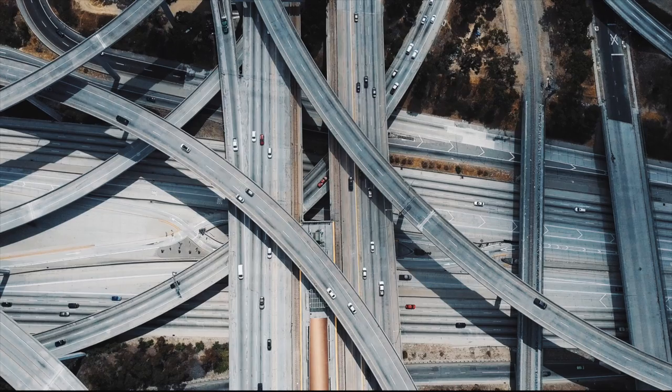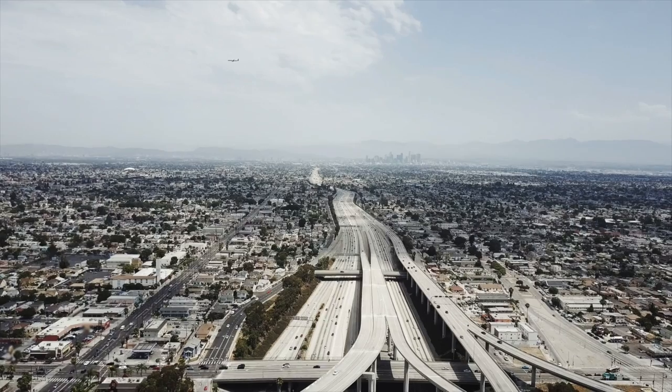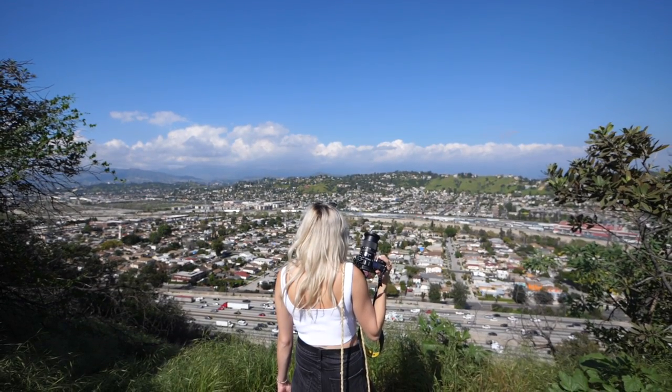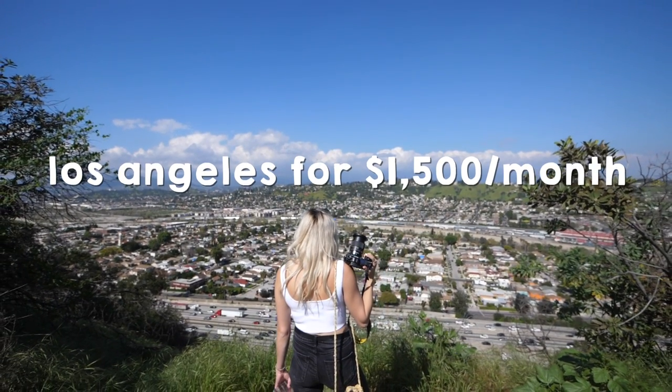Los Angeles has some of the most expensive rent in the country, and today we're going to take a look at three different apartments that are maximum $1,500 a month.